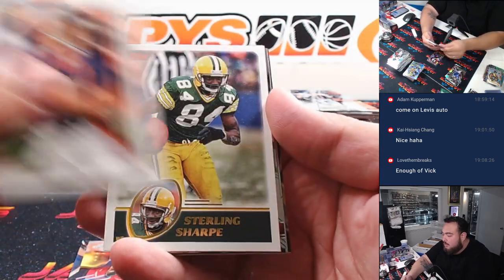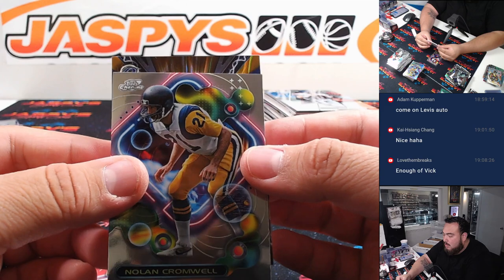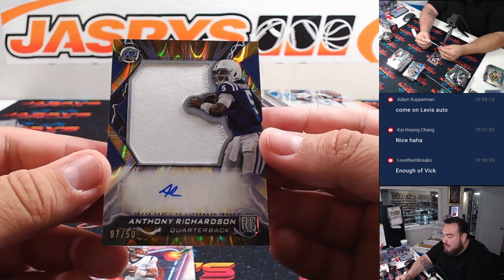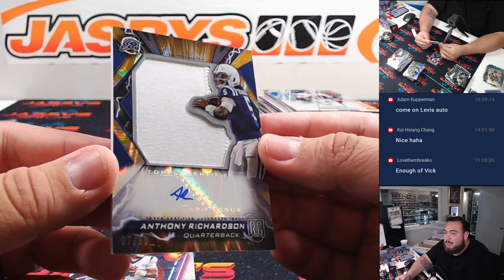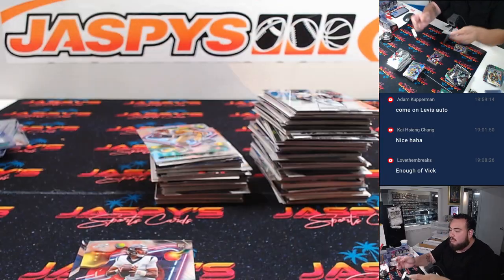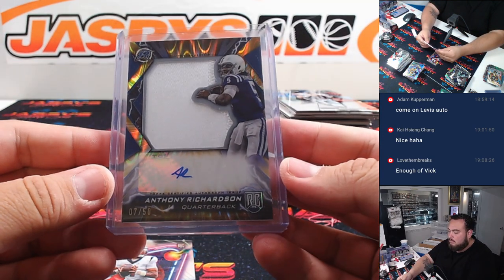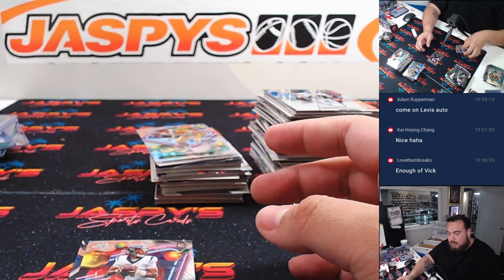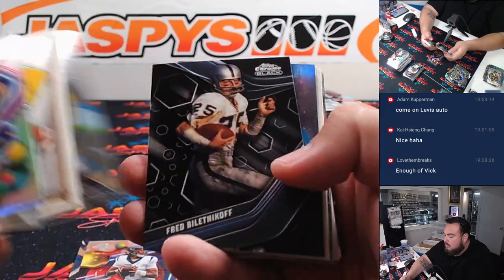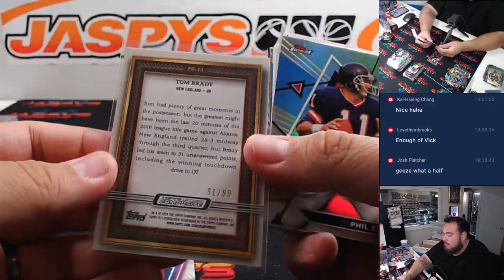Alright, we got a patch auto coming up. Wow — Anthony Richardson! Wish it was a better patch, but a napkin patch really. Seven out of 50 though for the Indianapolis Colts, also going to Matt Smith. I hate AR's autograph. Tom Brady number 999.